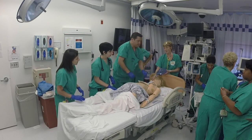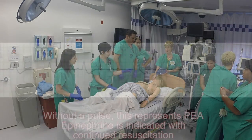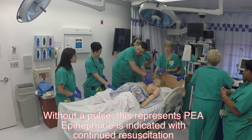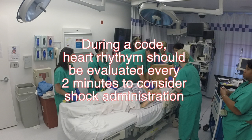Pause for one second — I'll analyze the rhythm. I don't feel a pulse. Please wait. It looks like the whole person's rhythm on that monitor. It's pulseless electrical activity. We continue with compressions. It is now safe to touch the patient. During a code, heart rhythm should be evaluated every two minutes to consider shock administration.